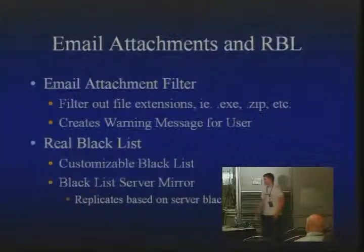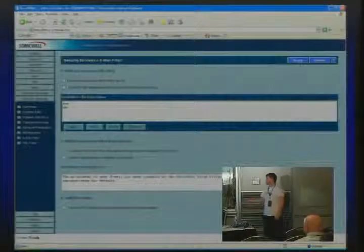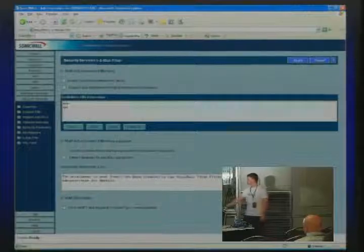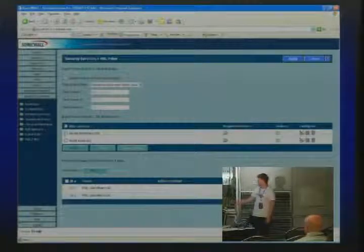The email attachment filtering and real-time blacklist are common things you can filter. You can filter out certain attachment extensions from email — for example, if you don't want people to receive executable attachments, you can block them and it'll throw a warning message at the bottom of the email saying the attachment was removed and who to contact. The real-time blacklist lets you use your own blacklist server or mirror other servers, and it automatically updates itself every five minutes.